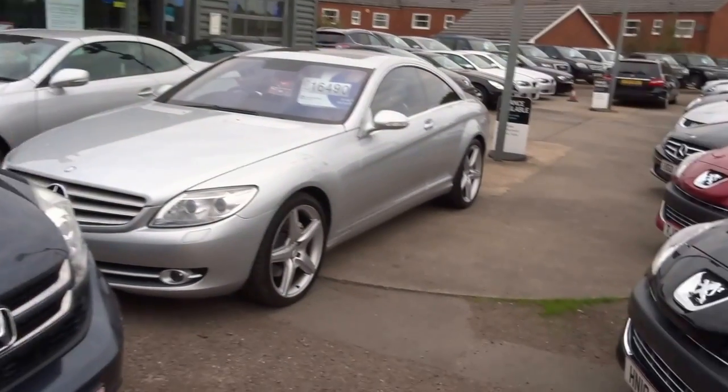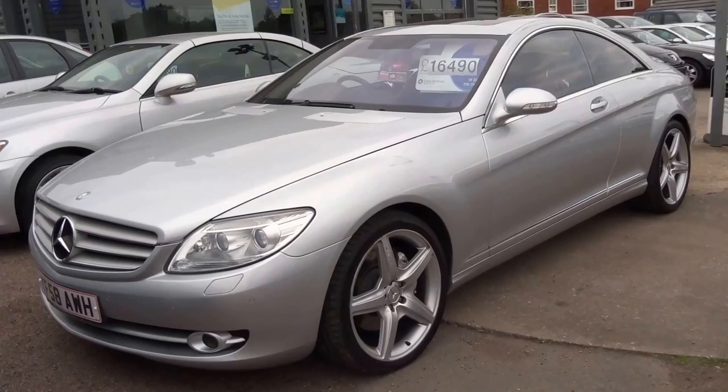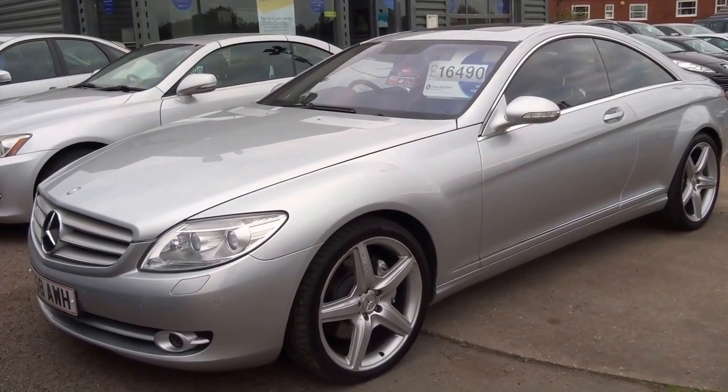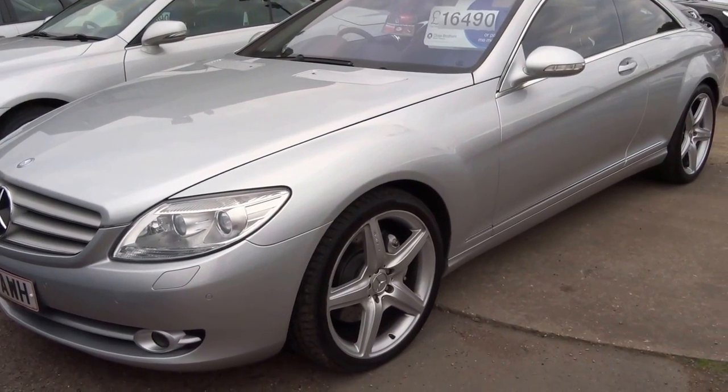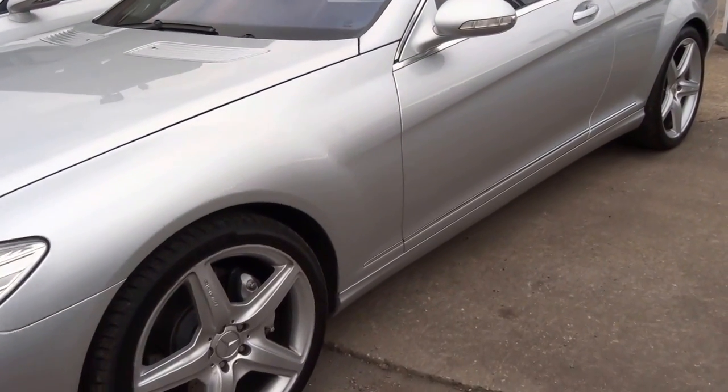Welcome to Country Car, my name is George. I'm just going to walk you around this Mercedes CL 500 — beautiful car at £16,490. I'm going to walk you around and take you through some of the features.